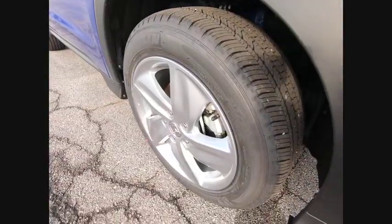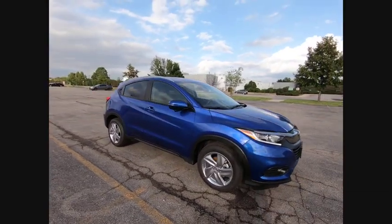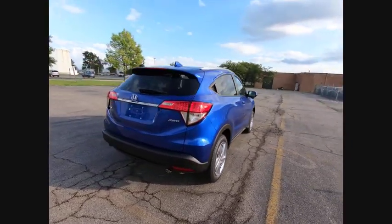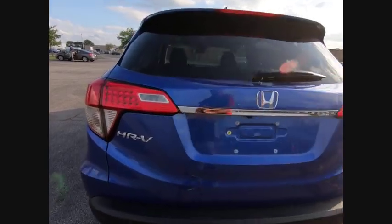Looking for the right vehicle? Check out the 2019 Honda HR-V. The HR-V has a good-looking exterior with a clean design. It comes with a well-tuned suspension and a handsome and flexible interior with tons of options to choose from.